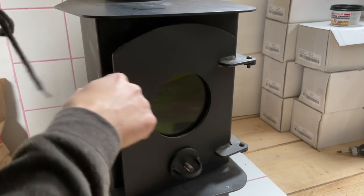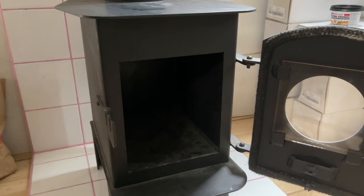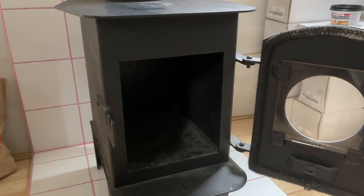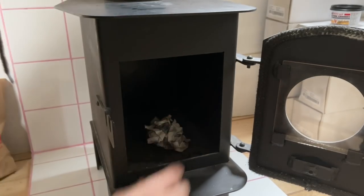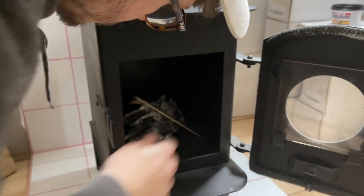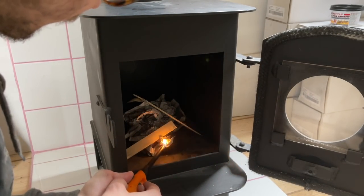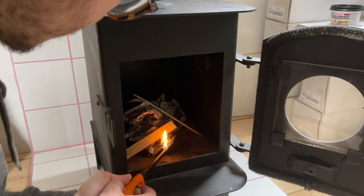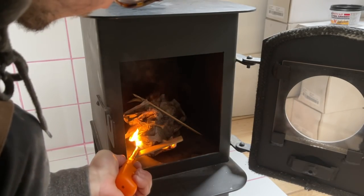Now for the first burn — a nice gentle little fire to start with. Paper. It's been awkward now.